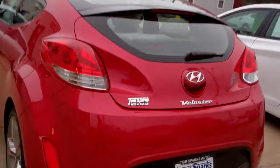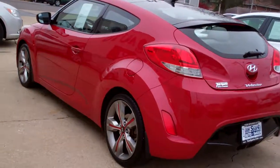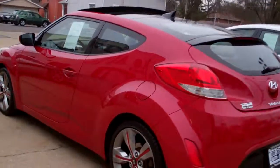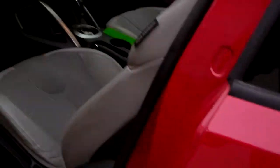Front wheel drive, four-cylinder. Clean AutoCheck — it's all set up, ready to go. Let's check inside here, guys.